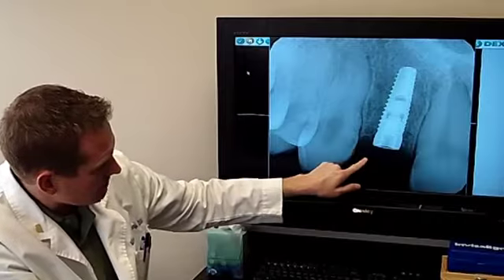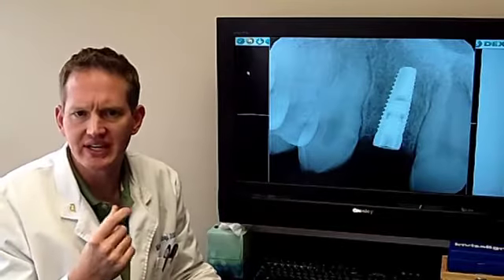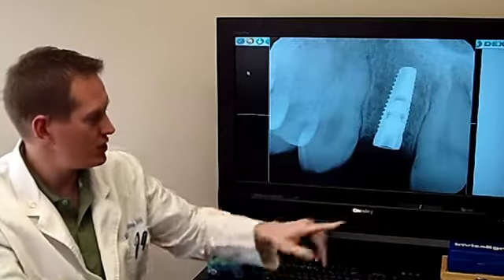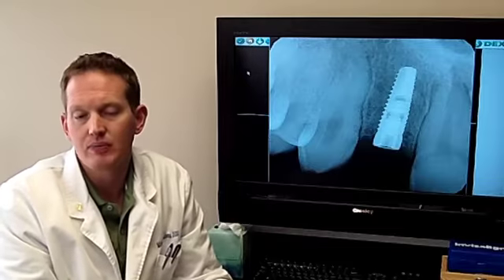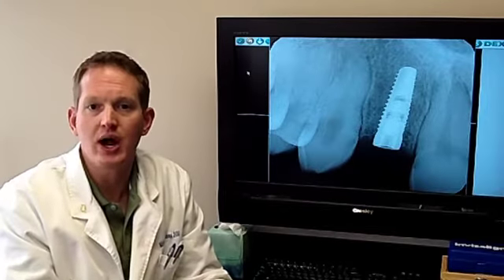His gum tissue is right about here. A lot of people ask one of the most common questions: once I get the implant placed, am I going to have a little metal post sticking out? Absolutely not — you never have that. The implant is placed flush with your bone and recovered by your gum tissue, so the gum tissue is over the top of this.